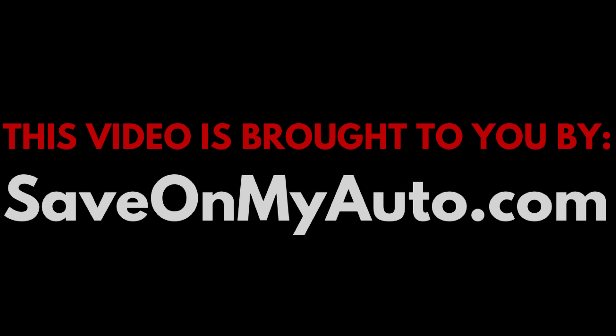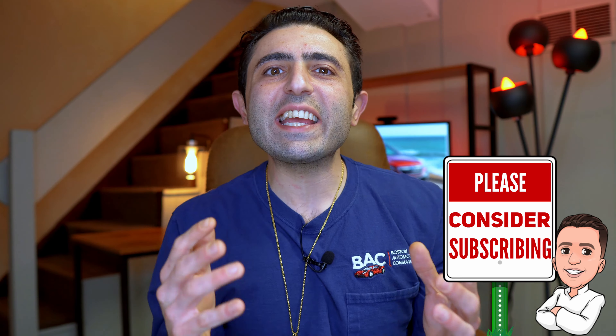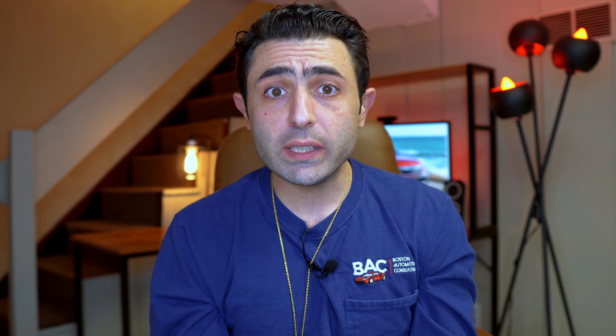SaveOnMyAuto.com is a resource you can use so that you can shop around for the best possible deal. And if you haven't already, please consider subscribing because this whole channel is dedicated to giving you everything you're going to need to know so that you can negotiate your best possible deal.